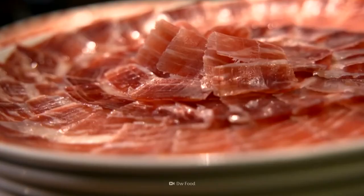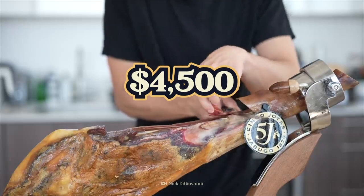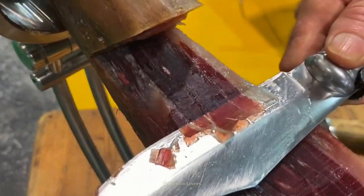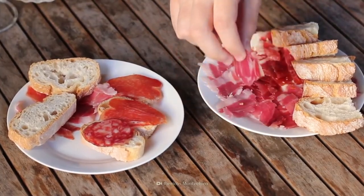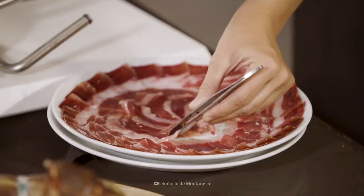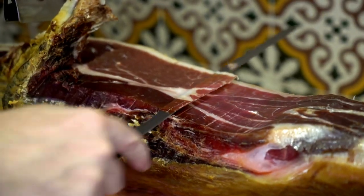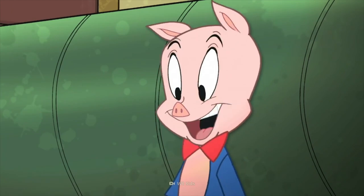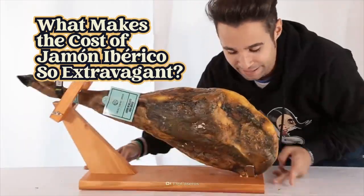Iberian ham is the king of pork. It can cost up to $4,500 for a single leg of Spanish jamón Ibérico. Jamón Ibérico de Bellota is one of the highest quality varieties and it's marked with a black label. Scoring a bite of this complex aged meat is a bucket list item for any serious foodie. What makes the cost of jamón Ibérico de Bellota so extravagant?